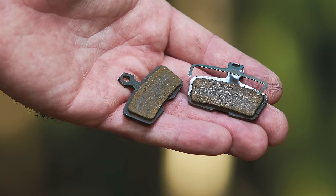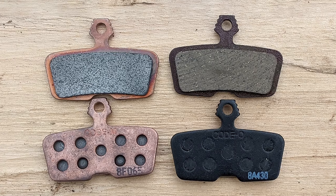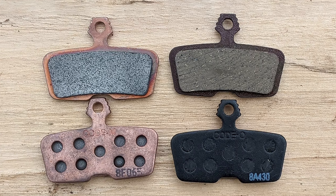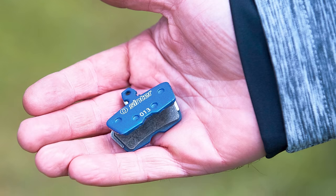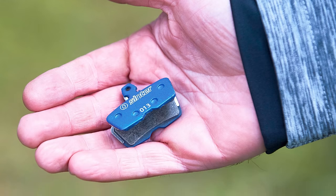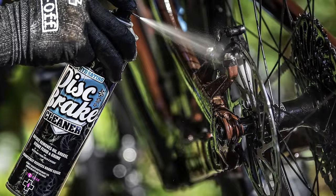A lot of bikes come fitted with organic or resin brake pads as standard. These are cheaper to produce but aren't the most powerful or durable. Changing to a sintered metal pad can unlock better longevity and performance. If you don't want to shell out on a new set of pads, a quick freshen up of your current pads with a disc brake cleaner can help — but be sure to clean them thoroughly to avoid contamination.